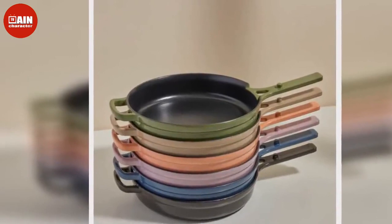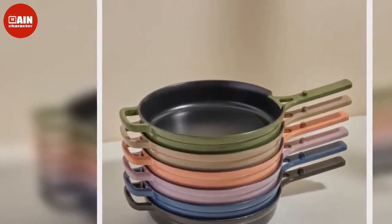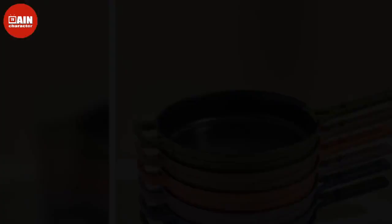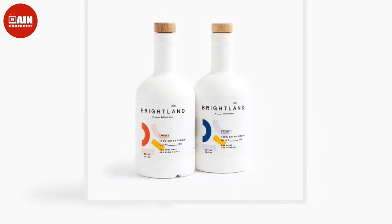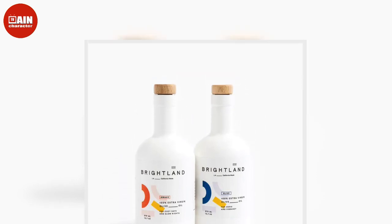$250 at Target or Best Buy. Cuisinart ICE-30BC Pure Indulgence 2-Quart Automatic Ice Cream Maker, available on Amazon: This ice cream maker from Cuisinart eases the work that goes into making your favorite frozen desserts.